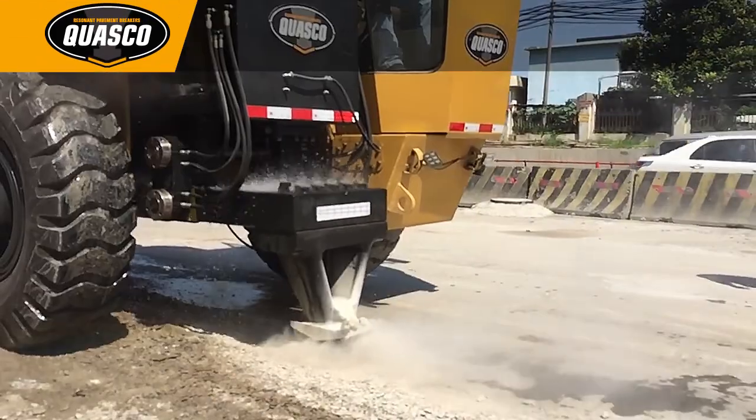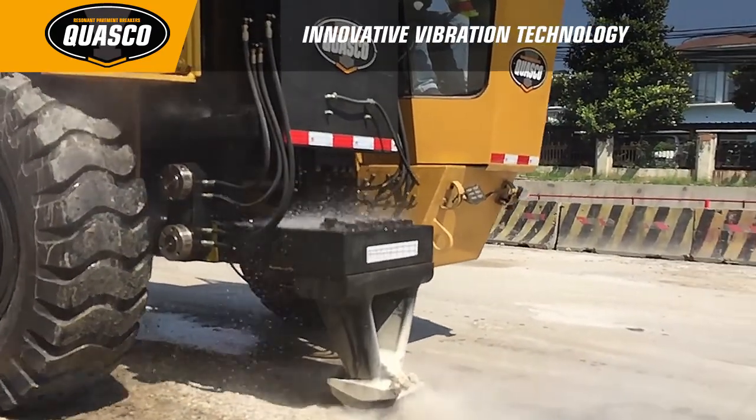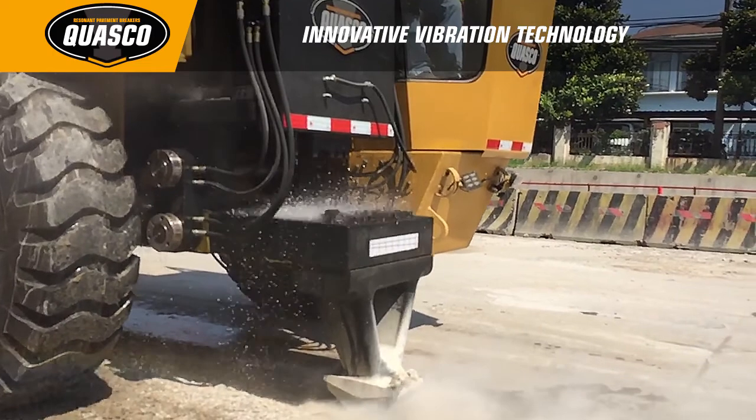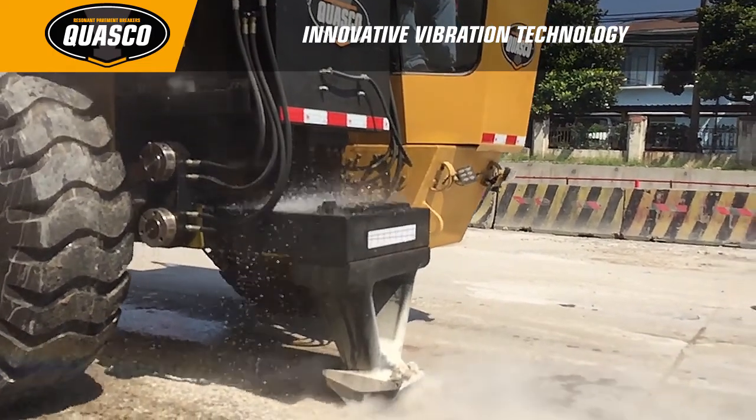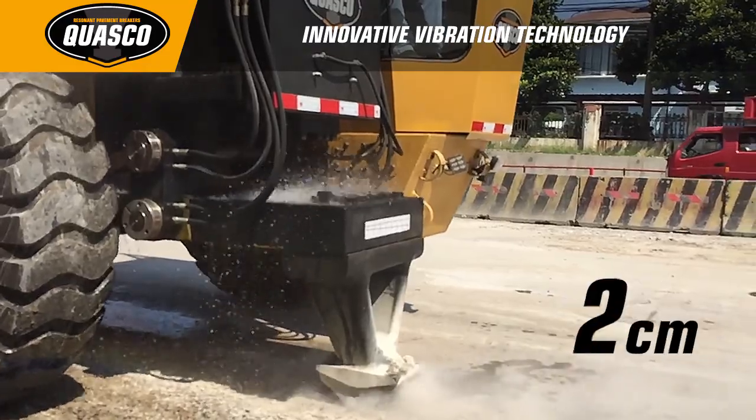The key to Quasco's resonant rubblizing process lies in its innovative vibration technology. Shown here in slow motion, the weighted resonant beam strikes the concrete 44 times per second at an amplitude of less than two centimeters.